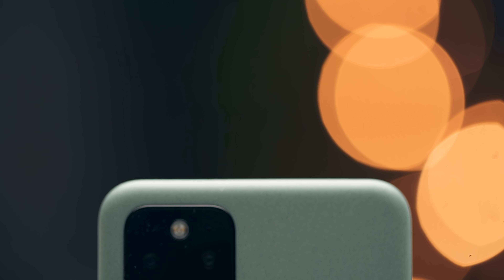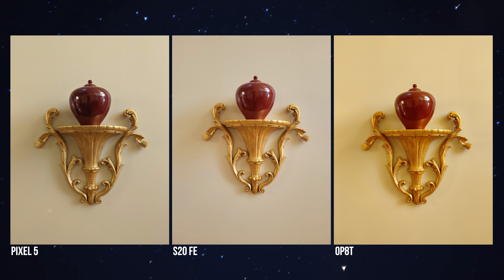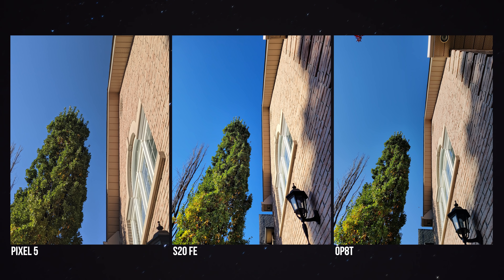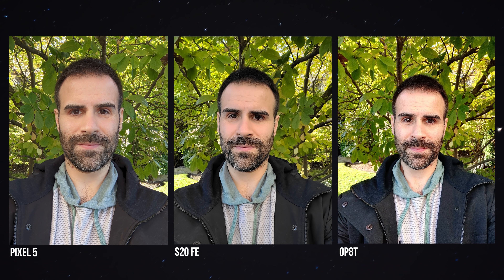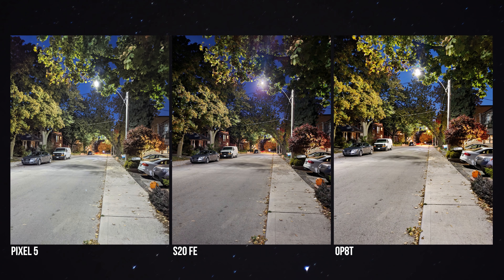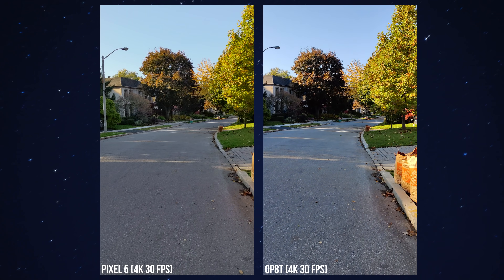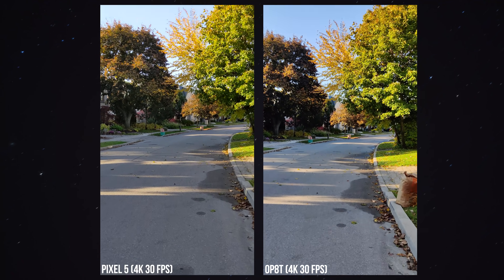Then there's the cameras, and this has been the selling point for Google for years. I love the color science they're using, I love their computational photography, and all these phones on the table trade blows — whereas a few years ago the Pixel would wipe the floor. They're still using the same camera sensor and it's time for an upgrade. When your competitors are matching or beating you in certain characteristics, you have to upgrade somewhere. The Pixel really only stands out in nighttime photography, mostly over the OnePlus 8T. The Galaxy S20 FE does a remarkable job and sometimes beats it depending on the shot and exposure. On video, Google has improved this year — it's much better — but I still find video to be better on the Galaxy S20 FE.